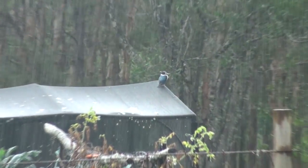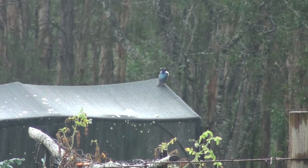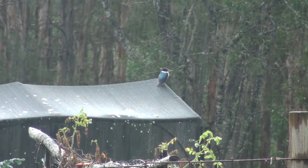Well, I hope you enjoyed that video — thumbs up if you did, thanks a lot for watching. That's a kingfisher by the way — I don't know what he's doing sitting out there in the rain, but he does that often.